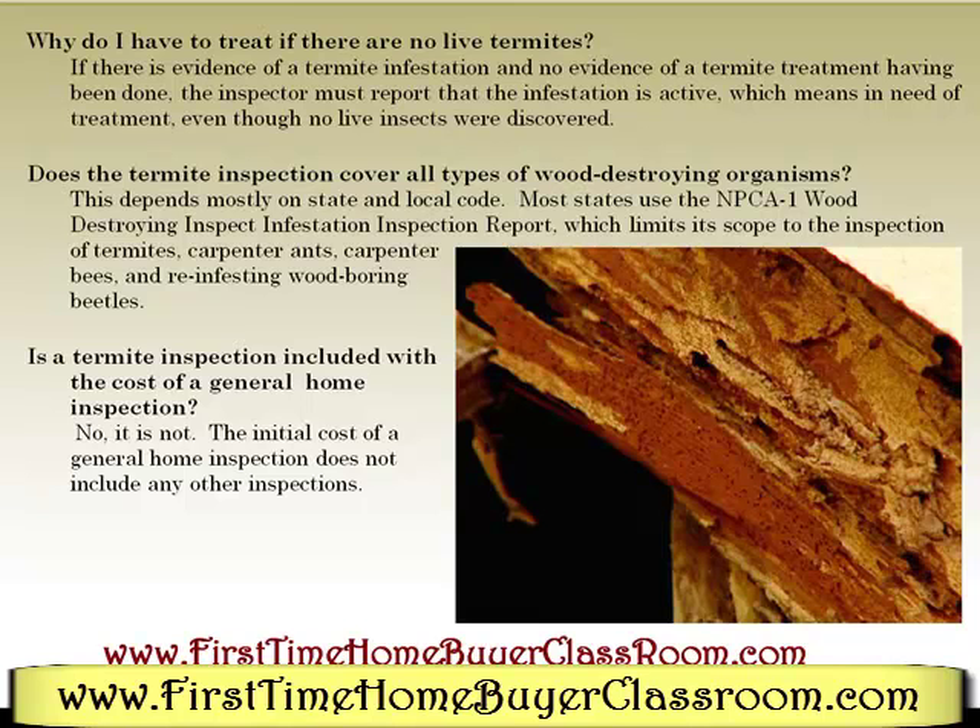Does the termite inspection cover all types of wood-destroying organisms? This depends mostly on state and local code. Most states use the NPCA1 wood-destroying insect infestation inspection report, which limits its scope to the inspection of termites, carpenter ants, carpenter bees, and re-infesting wood-boring beetles.